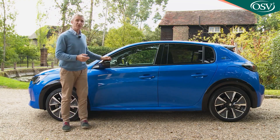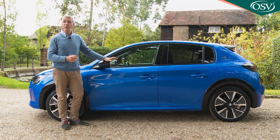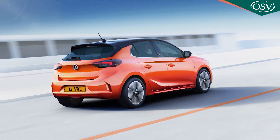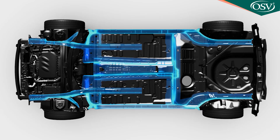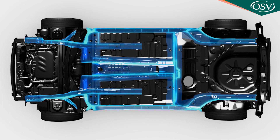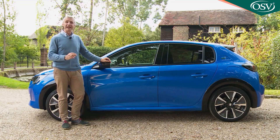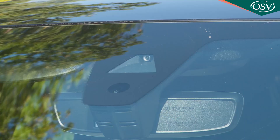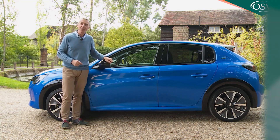It shares all the same engineering we've already seen in the PSA Group's two other small car battery powered products, the Vauxhall Corsa-e and the DS3 Crossback e-Tense, a pair of designs that share this Peugeot's sophisticated CMP, common modular platform. And those same underpinnings allow for a new generation of big car style camera safety systems. Sounds promising — let's take a look.